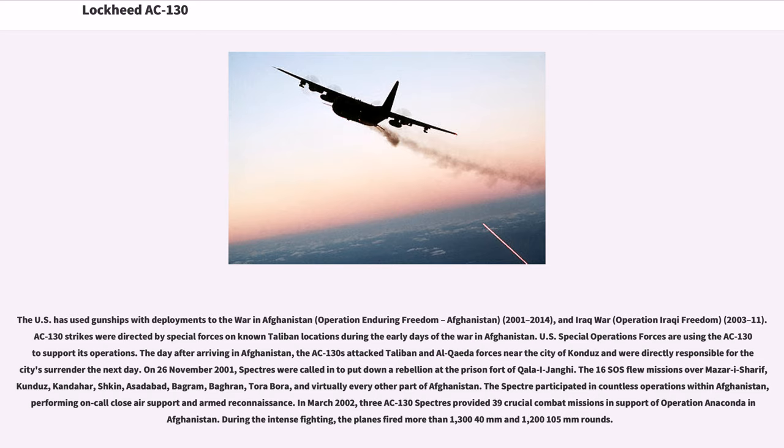The 16th SOS flew missions over Mazar-i-Sharif, Kunduz, Kandahar, Shkin, Asadabad, Bagram, Tora Bora, and virtually every other part of Afghanistan. The Spectre participated in countless operations, performing on-call close air support and armed reconnaissance. In March 2002, three AC-130 Spectres provided 39 crucial combat missions in support of Operation Anaconda in Afghanistan. During the intense fighting, the planes fired more than 1,340 mm and 1,200-plus 105mm rounds.